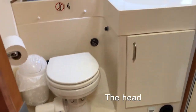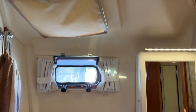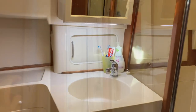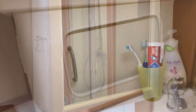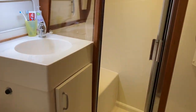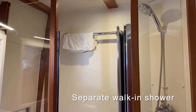On the starboard side there's the head, which is our bathroom, with a toilet, sink and a walk-in shower. It has its own hatch and porthole window. We replaced the original mirror with a medicine cabinet and LED lighting for more functional storage. There are some thoughtful storage cabinets with sliding doors. It also has a separate walk-in shower with a folding door, a sitting bench, and is quite a generous size for a boat.